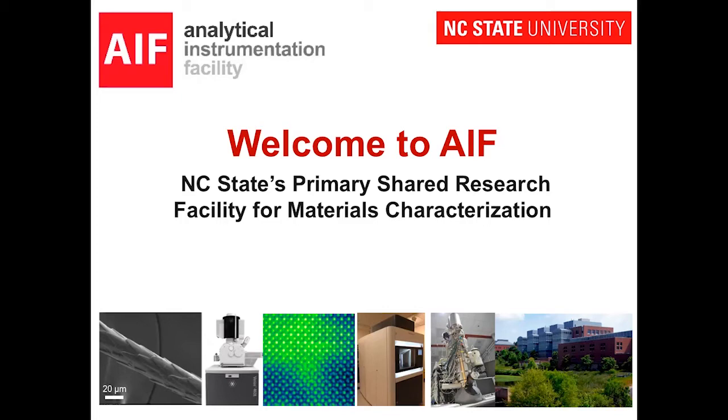I have the pleasure of introducing Professor Shadow Huang, a professor of mechanical and aerospace engineering and a recent recipient of a Presidential Early Career Award for Scientists and Engineers. She's the associate director of AIF, and she's going to be your scientific Master of Ceremonies today. Shadow, I'm going to turn this over to you and just say again, welcome everyone, and we are so glad to see you.